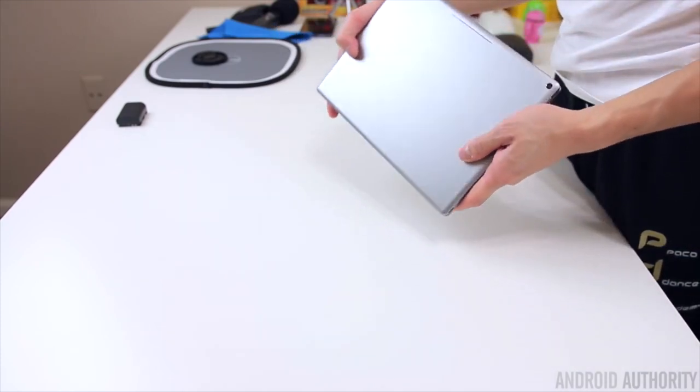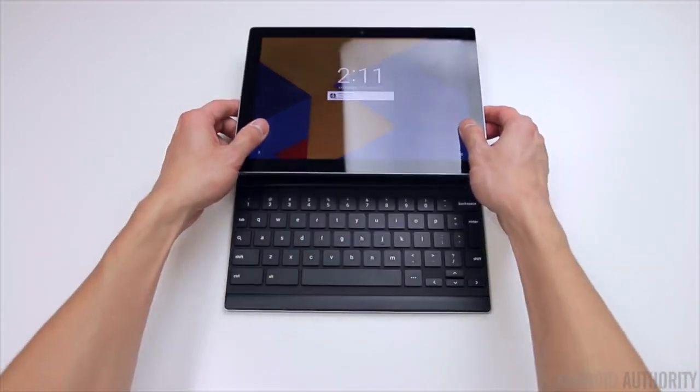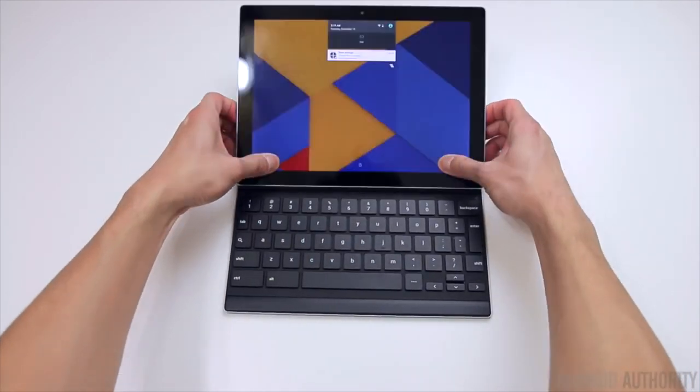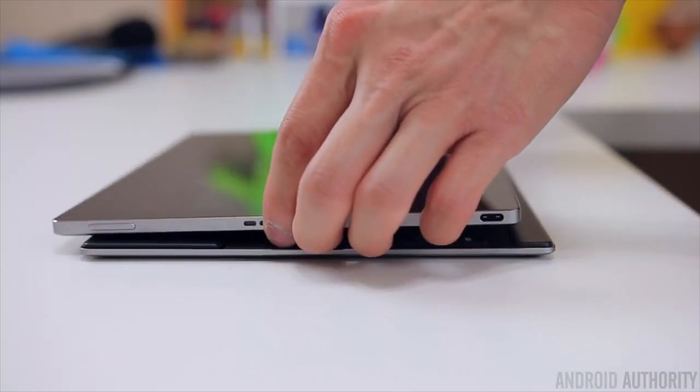The Pixel C is a bit overpriced for what it offers, though it's still a great tablet if you have the extra money to spend. It's available from the Google Play Store starting at $499 US, with official accessories adding an extra $149 to your purchase.